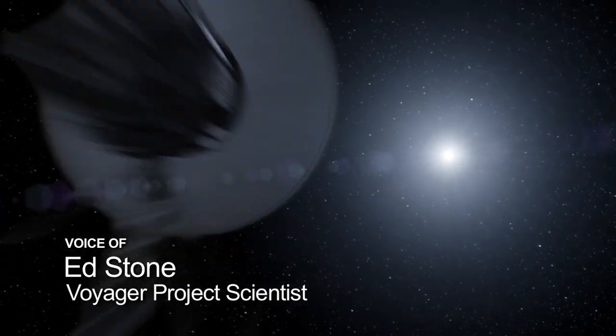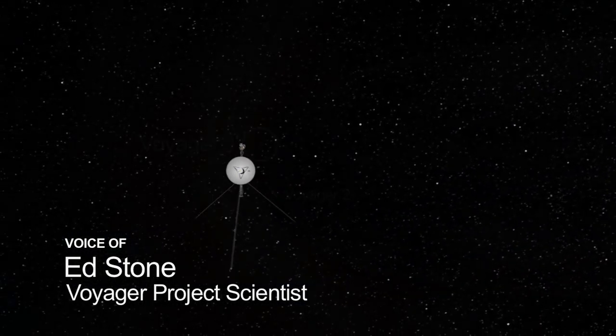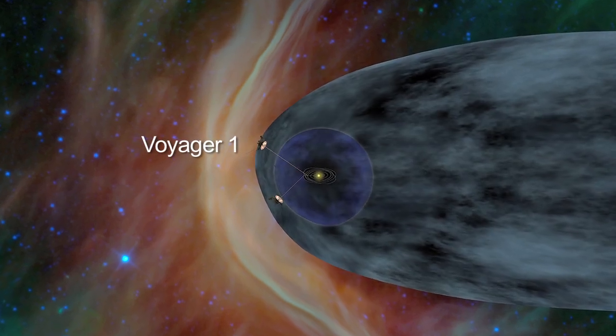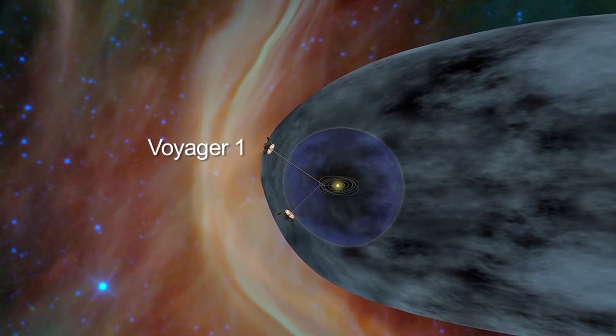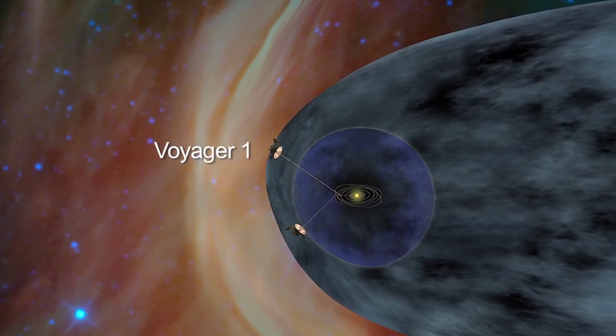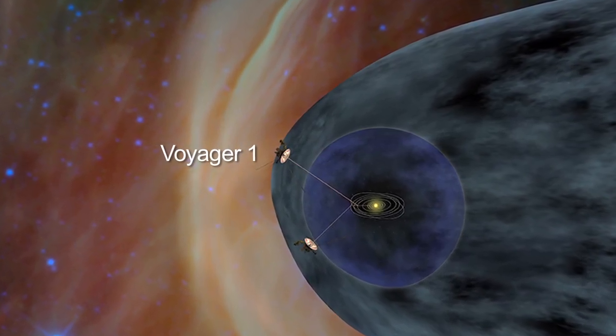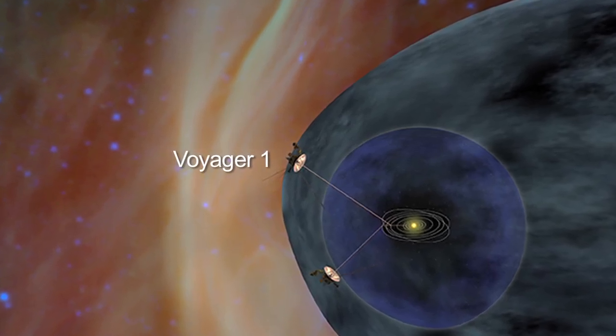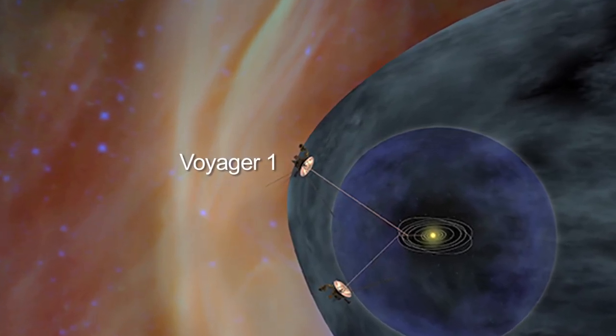Voyager 1 is in a place no spacecraft has ever been before. We are in the very outer edge of the heliosphere, on magnetic field lines which act like a huge highway, so that all the particles that were inside the heliosphere have streamed away and are now gone, and what we see instead are the cosmic rays from the outside interstellar space which have streamed back in to replace them.